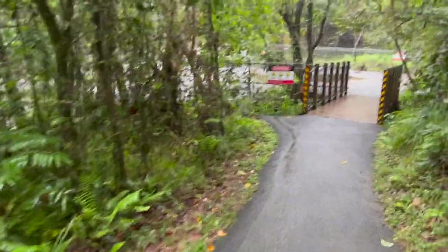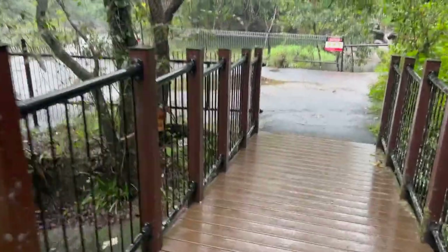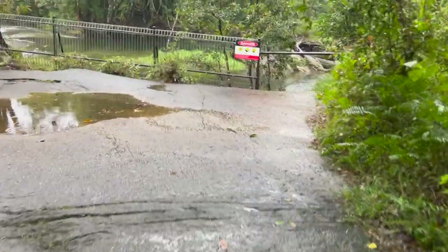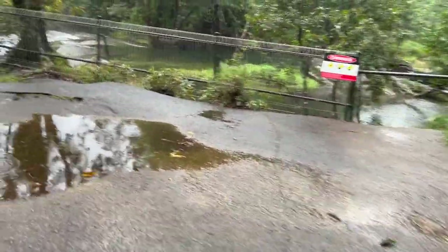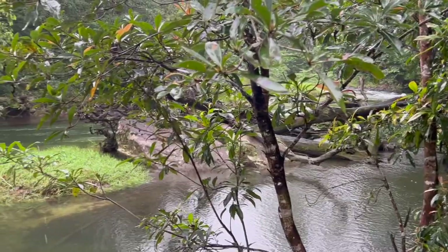Just a big viewing platform. Swimming prohibited. Oh yeah, I can see why. That looks pretty wild. Wow. Oh, look at that.